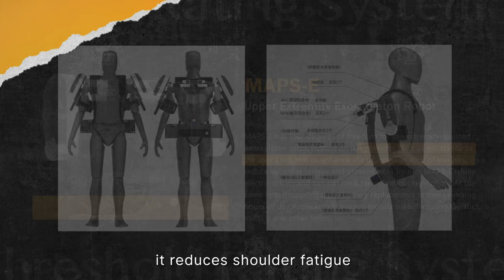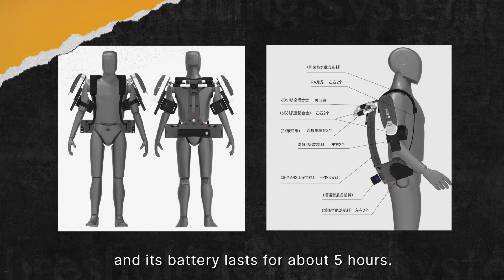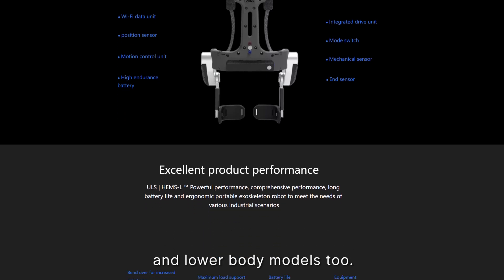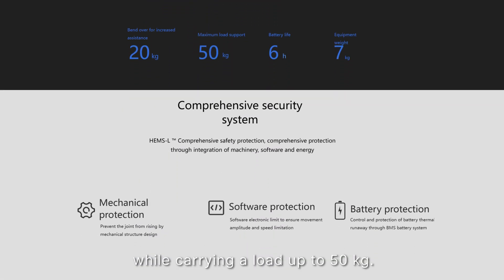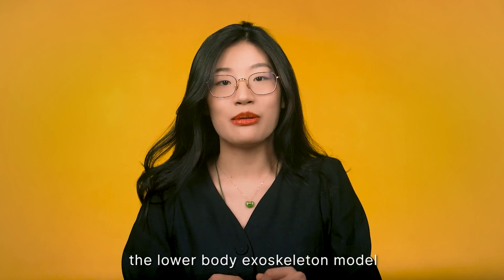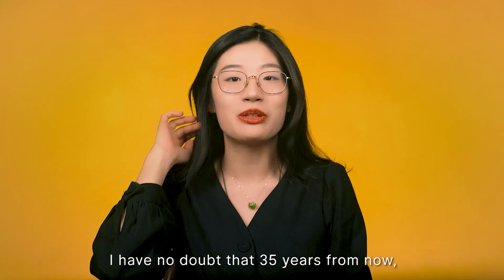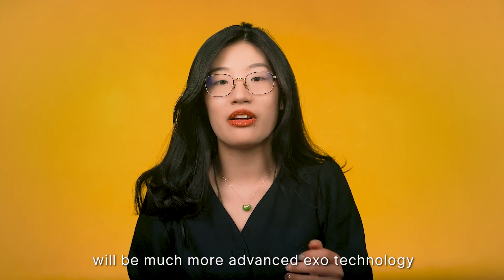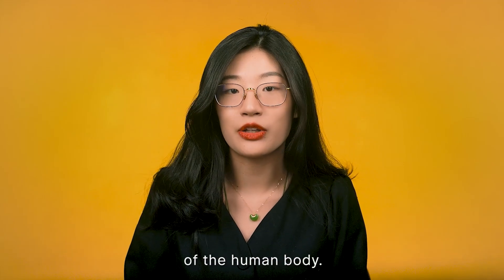It reduces shoulder fatigue and prevents work-related injuries. It's fully electric driven and its battery lasts about 5 hours. The company also makes waist and lower body models too. The latter can help a user walk while carrying a load up to 50kg. In fact, the lower exoskeleton model is already used in elderly mobility assistance. I have no doubt that in 35 years from now, the market and the technology will be more mature and there will be more advanced exo-technology to help with the movement hindrance of the human body.